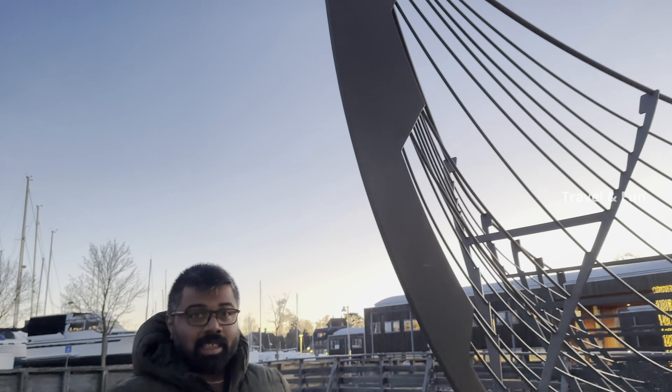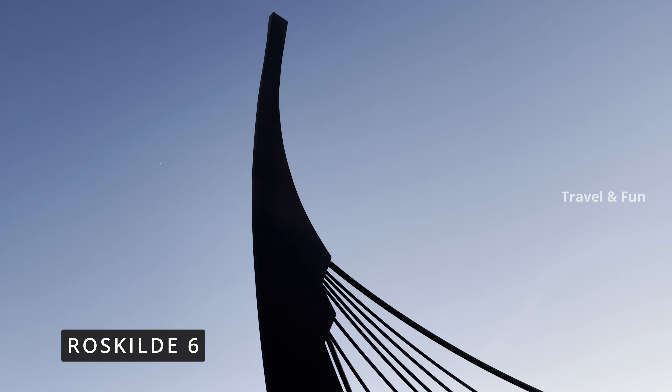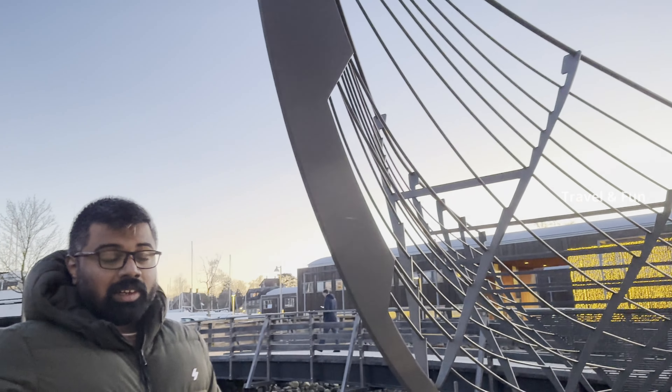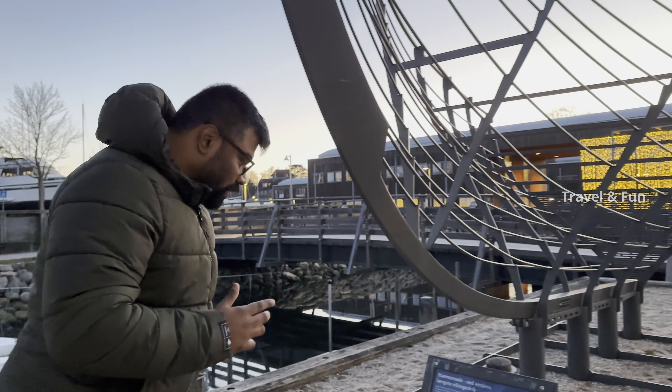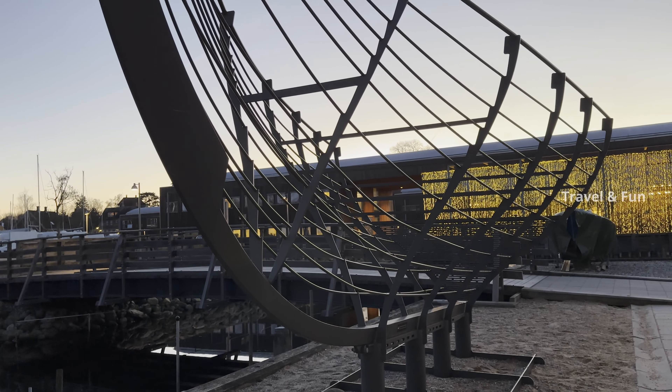Here we can see the remains of the longest Viking ship in history — it was called Roskilde VI. It was built around 1025 in the Oslo Fjord area. It was 37 meters long, which is still seven meters longer than the longship Skuldelev 2. The remains of the other ship are in the Viking ship hall, so we'll go there and see that.